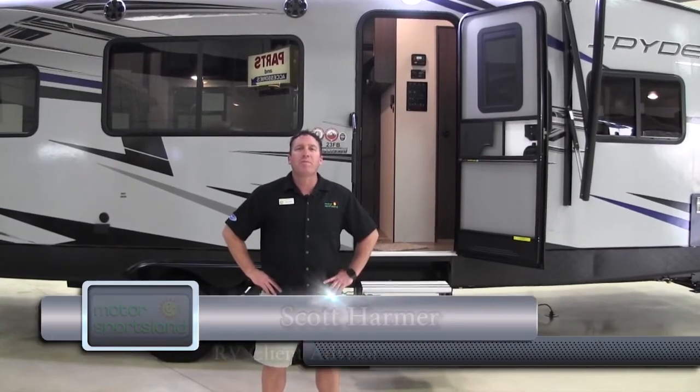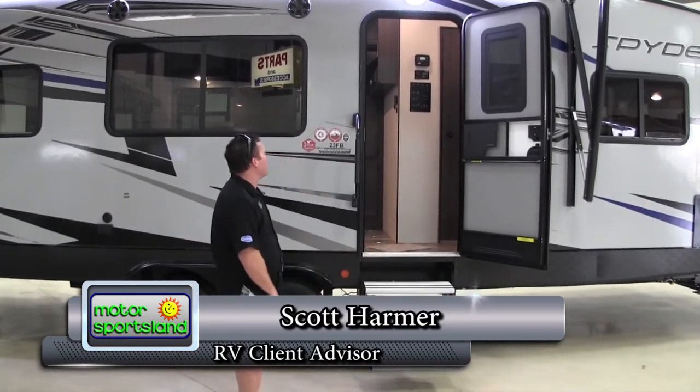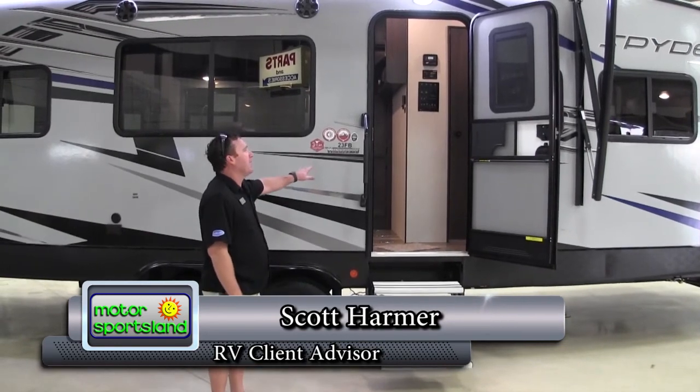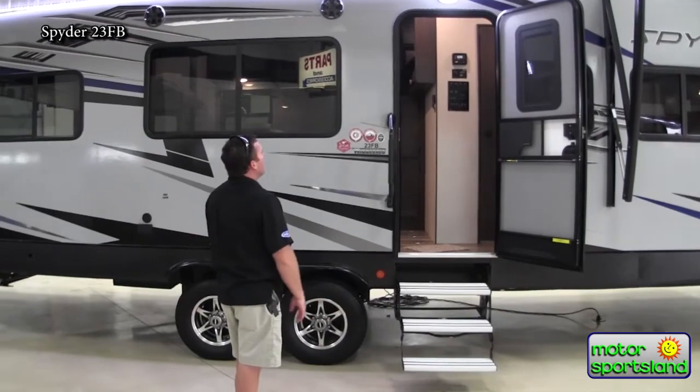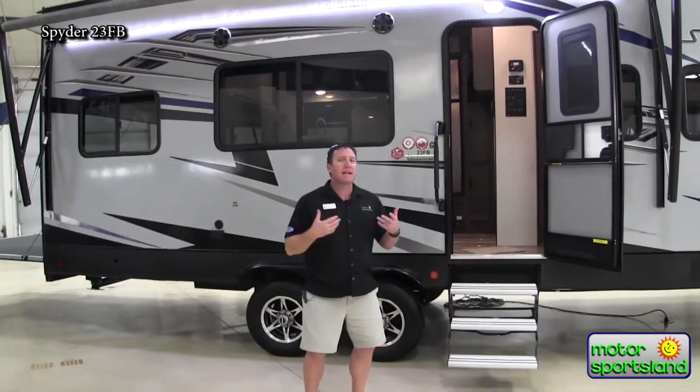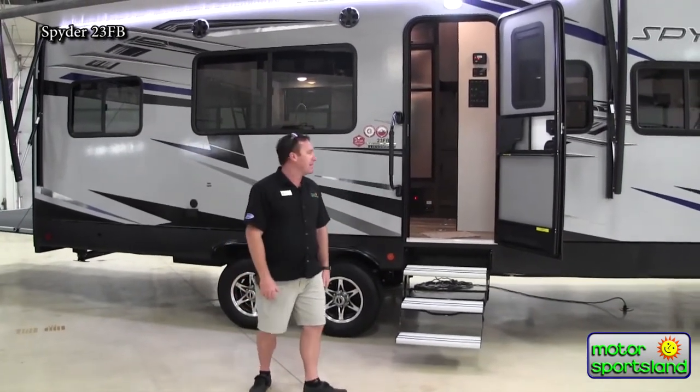Hey guys, this is Scott. I'm Scott Harmer, with Motor Sportsland here in Salt Lake City. Today we're going to be taking a look at the brand new 2020 Winnebago Spyder 23FB. This is a 23-foot box in a toy hauler bumper pull style. We'll kind of go through the inside and the outside to show you some of the neat things they've done.